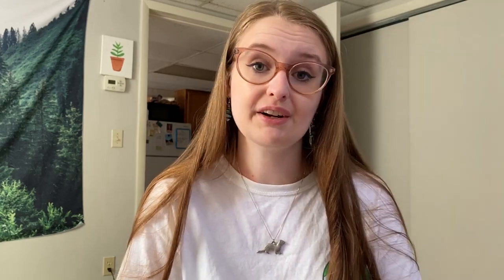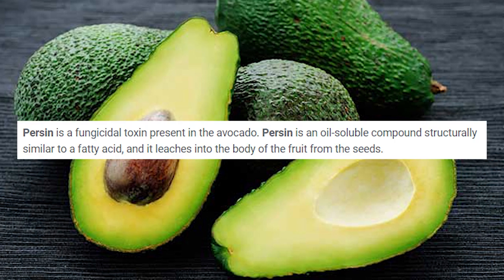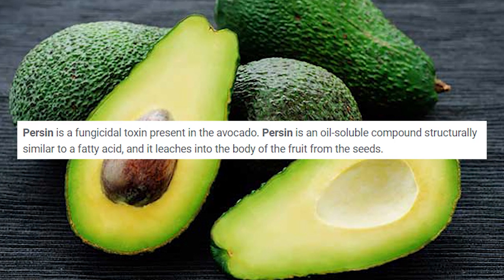Number thirteen: avocado. Fruits and vegetables are not appropriate for ferret consumption in general, but I recently saw someone feeding their ferret avocado. Avocado is actually mildly toxic to cats, and we can assume it's the same or very similar for ferrets. The leaves, seed, tree bark, and fruit itself contain something called persin, which can trigger vomiting and diarrhea.